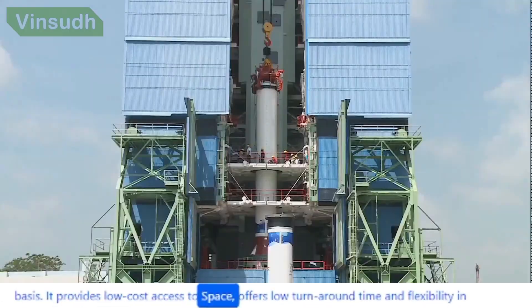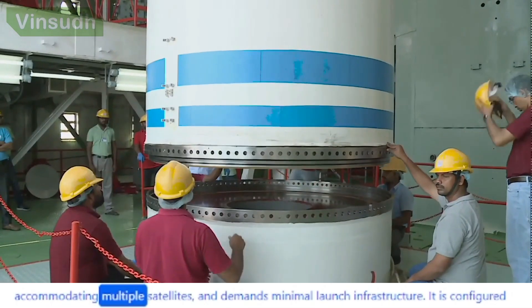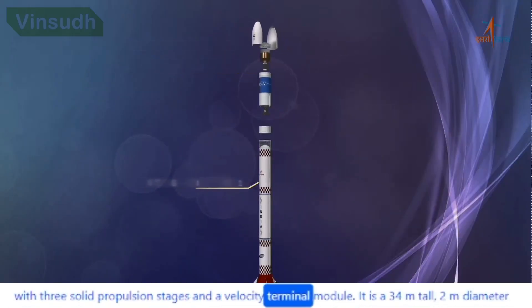It provides low-cost access to space, offers low turnaround time and flexibility in accommodating multiple satellites, and demands minimal launch infrastructure. It is configured with three solid propulsion stages and a velocity terminal module.